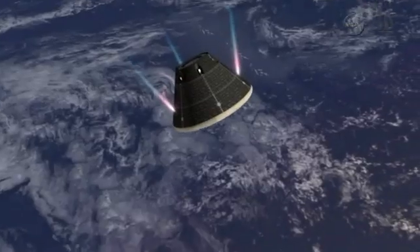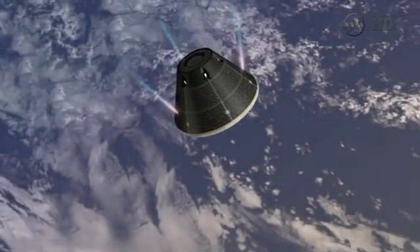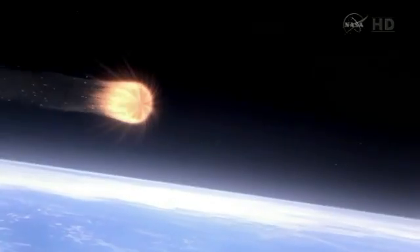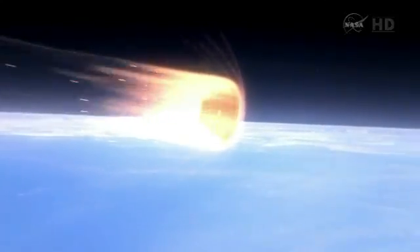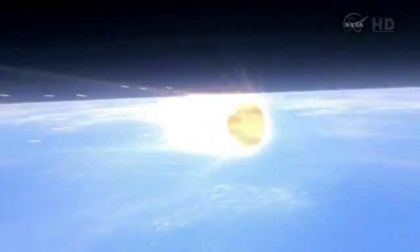We'll activate the attitude control system, orient the heat shield forward, and then Orion will begin its trial by fire. During the re-entry, the plasma outside the heat shield could see temperatures up to 4,000 degrees Fahrenheit.